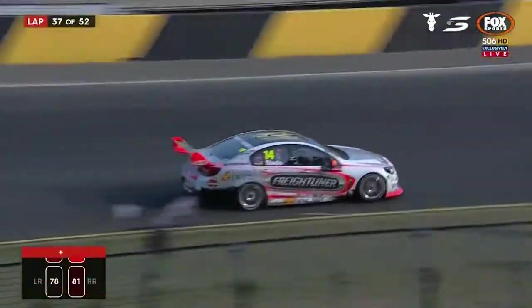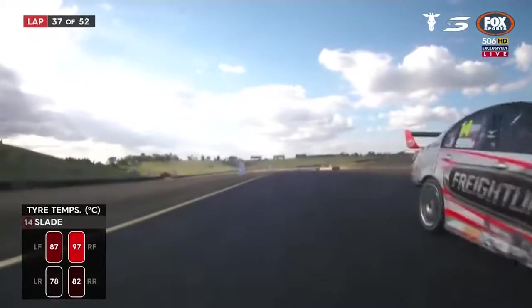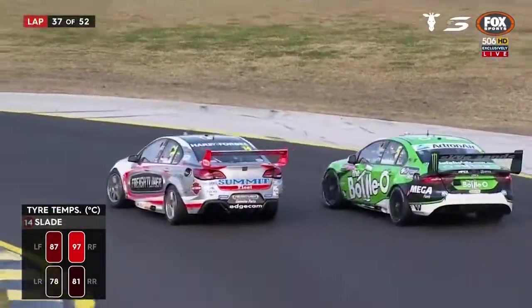The cars on screen at the moment are running 14th and 15th. These are the fantastic tire temperature numbers we've got for you from Tim Slade's Freightliner Commodore.